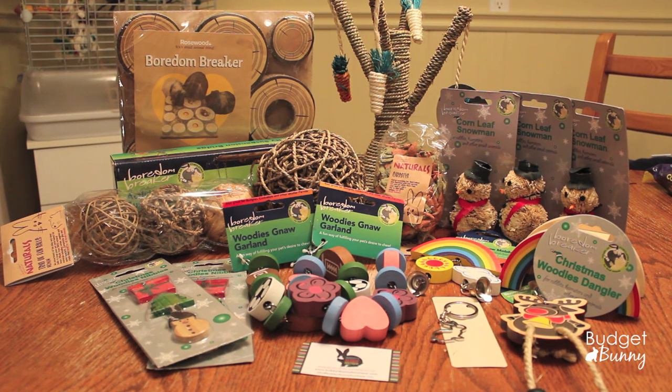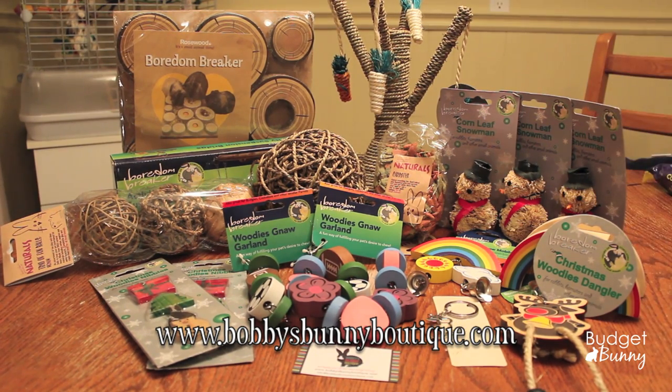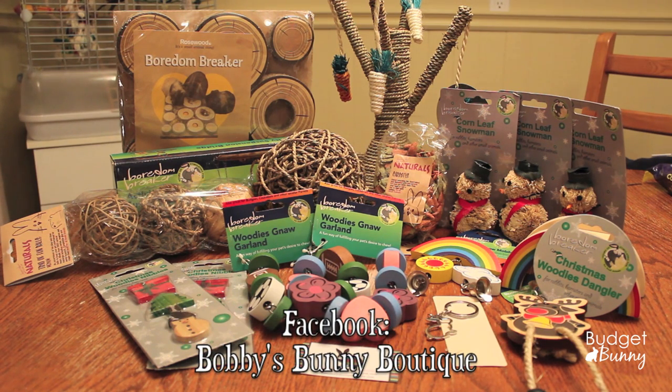One of the reasons I was so excited to order from Bobby's Bunny Boutique is because they stock the Rosewood Boredom Breakers and Naturals line, which are UK based products. I believe they are the only retailer in Canada that stocks them. I do believe they will also ship to the US if you're interested. I'll leave the link to their website and Facebook page down below so you can send them a quick message and ask about shipping rates.